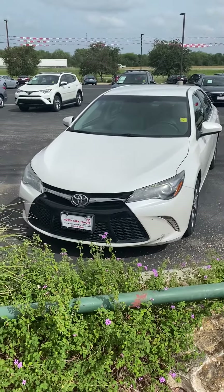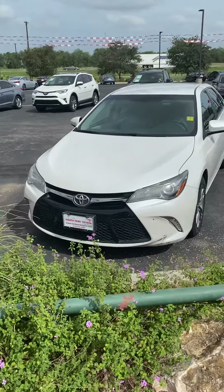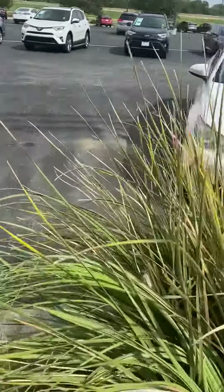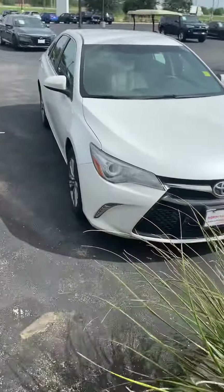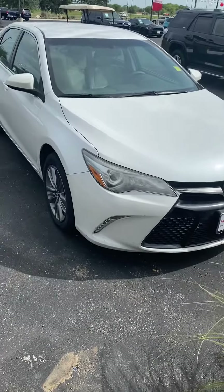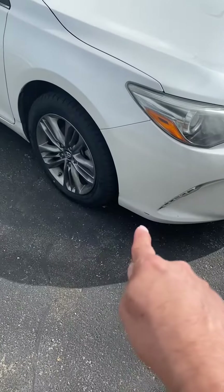This is Rodrigo from Our Part Toyota, showcasing a 2016 Toyota Camry that we have here. The mechanics are looking at it — we parked it here. What we've done to it, what we're doing to it — all those little things we're going to touch up.